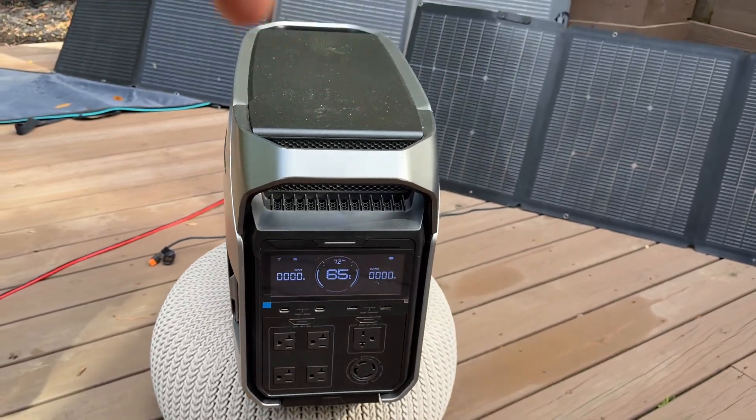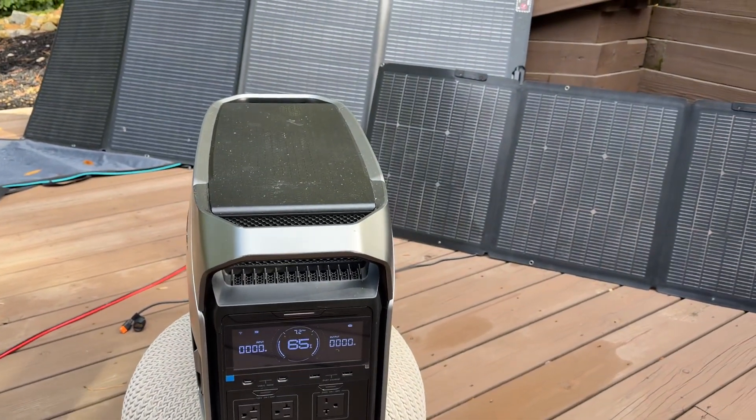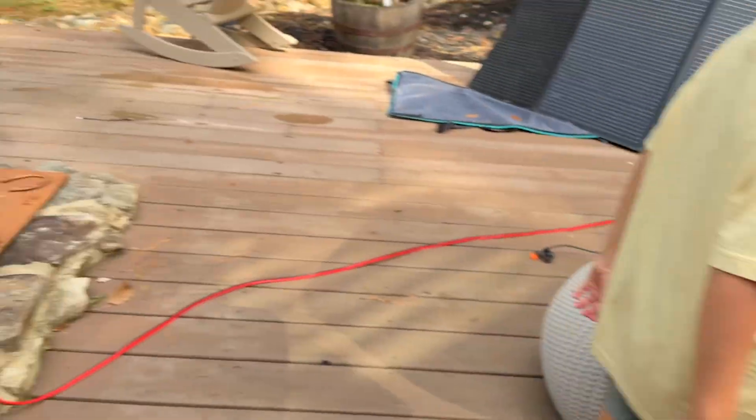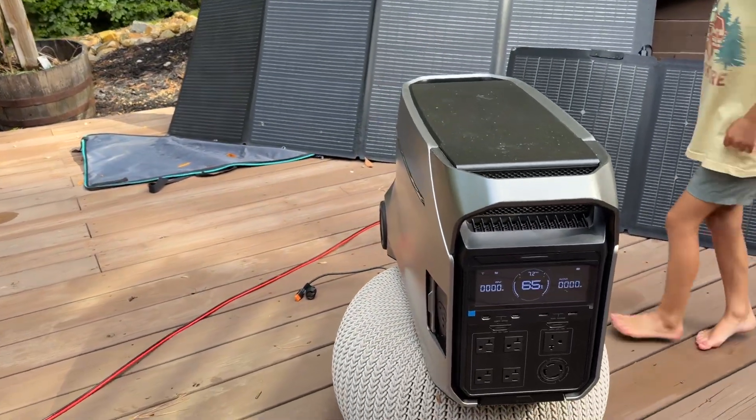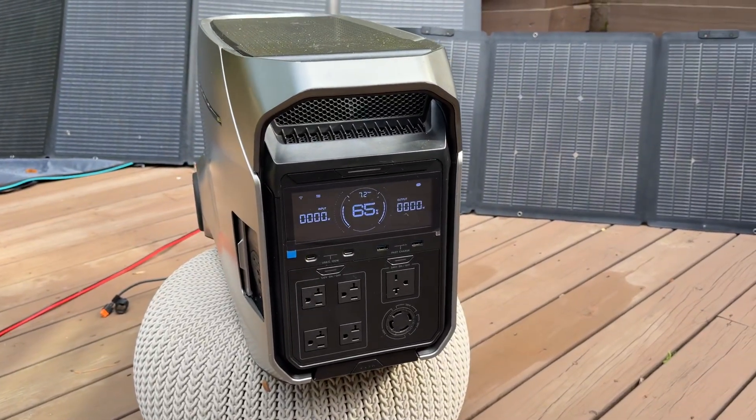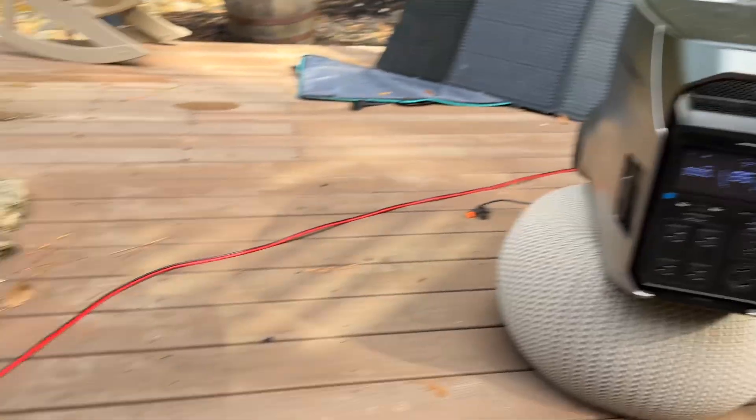Great value on the Delta Pro 3, and this will offset your electricity bill. Either one paired with a couple of 400-watt solar panels is going to be a great option for whole-house backup — it'll automatically switch over if you lose grid power.